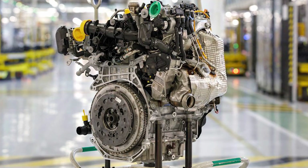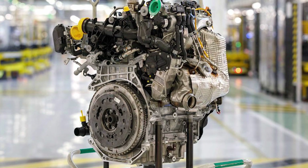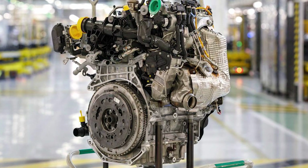But by combining direct injection, precise vaporization, and mild hybrid tech, Horse Powertrain has effectively solved the two big problems: efficiency and drivability.